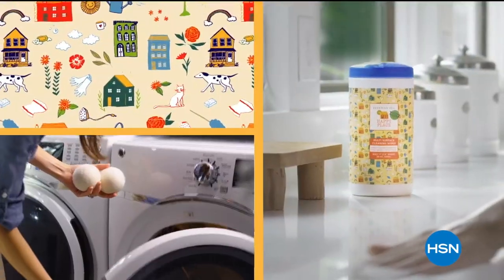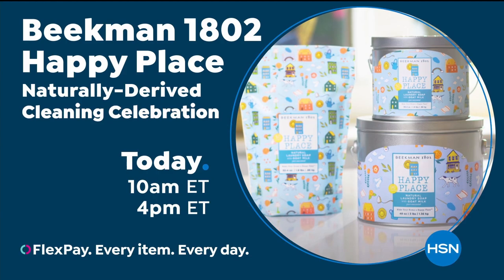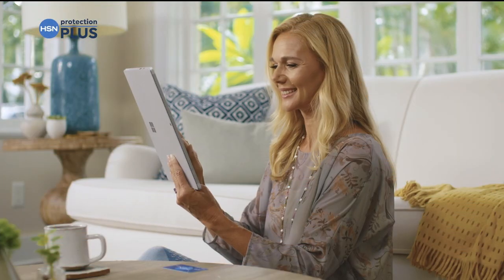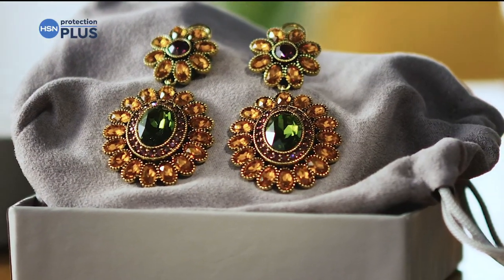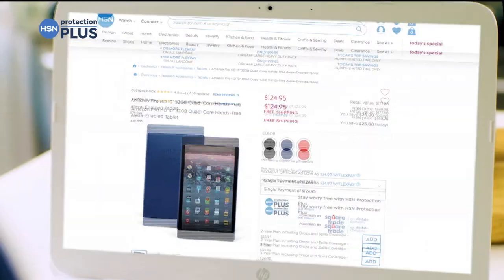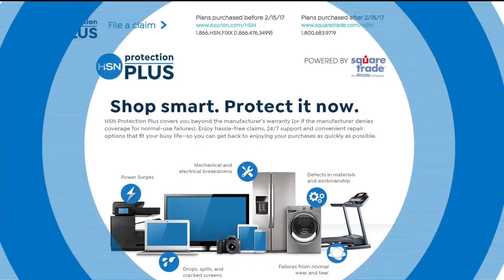If we can get your home clean, that's what makes your home a happy place. Worry about one less thing with our Protection Plus plans at HSN. Electronics, fitness equipment, even jewelry can be covered. Shop smart and protect your purchase. It's easy to add when you're checking out. Search Protection Plus at HSN.com for more details.